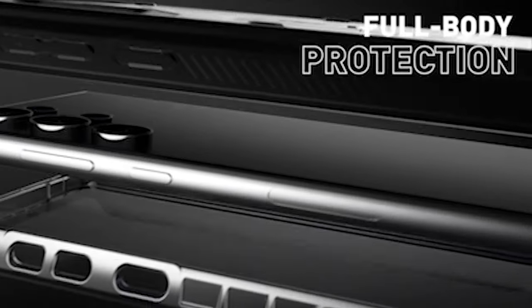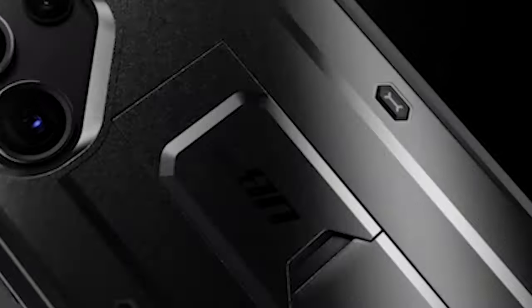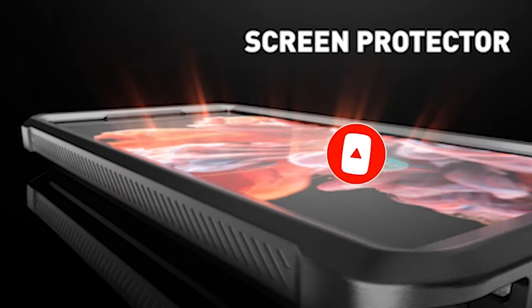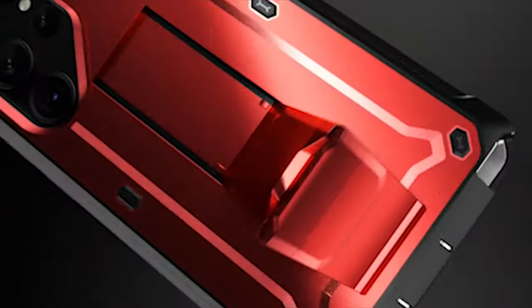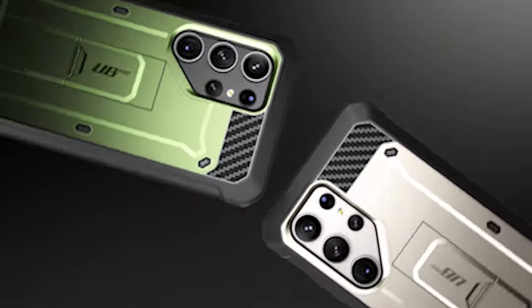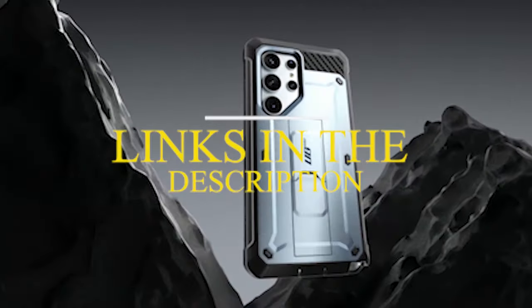Hi, welcome to All Cases. In this video we are going to talk about the top best Samsung Galaxy S24 Ultra Protective Cases 2024 you can buy. Please subscribe to our channel and press the bell icon for more videos. This list is based on my personal opinion and research, listing them based on quality, features, and pricing. For more information and updated pricing on the products mentioned, be sure to check the links in the description below.